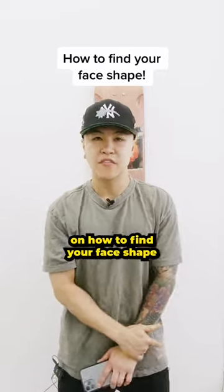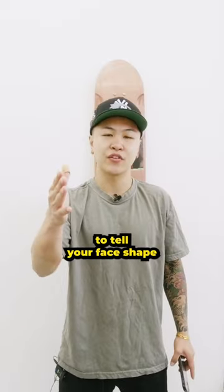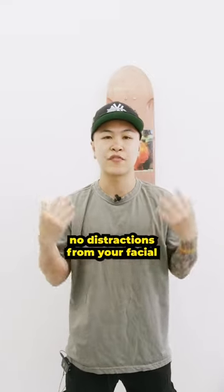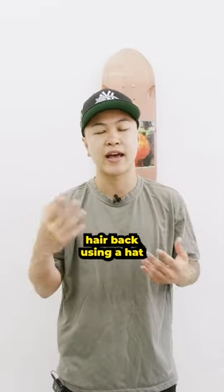I heard that you were looking for some tips on how to find your face shape. Here are some easy ways to tell your face shape if you're having trouble. First, you want to make sure that there are no distractions from your facial features, so pull your hair back using a hat or a hairband.